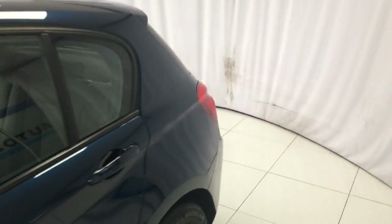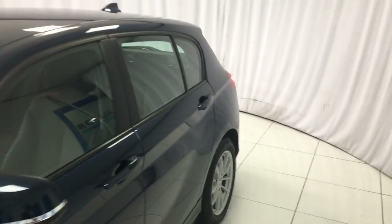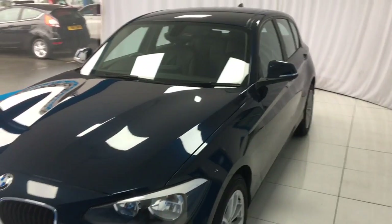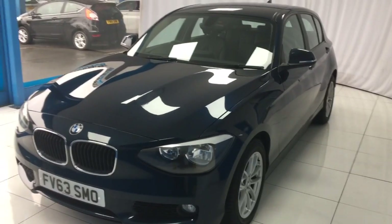This car is available now. For any more information or to organise a test drive and viewing, all you need to do is give us a call or an email. Or if you'd like any more information about finance or warranties, please give our website a visit. Thanks for watching.